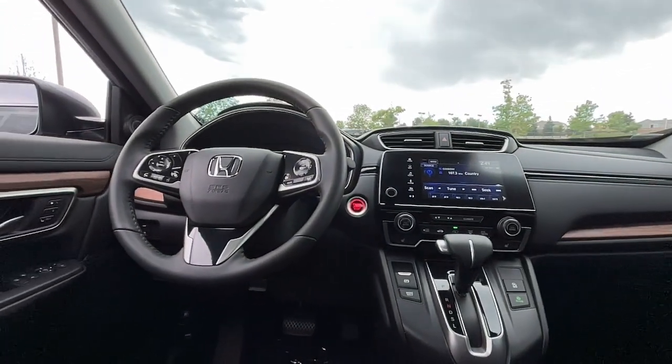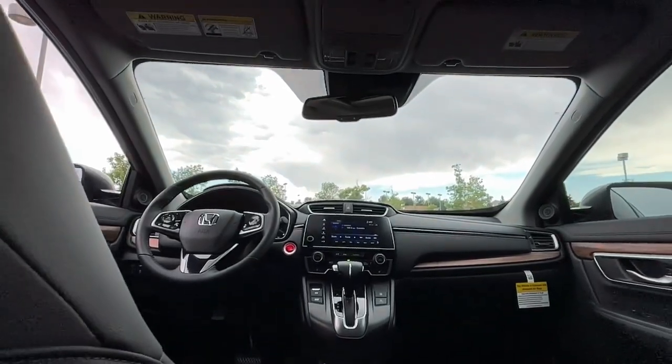Give yourself the upgrade you deserve. Get into the Honda CRV and drive — we'll put you behind the wheel today.